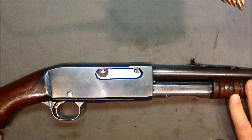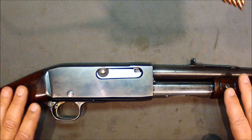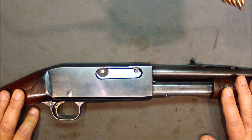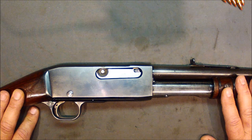They needed a gun where you had to do something to cycle the action. So Remington looked at it and said, well, you've got Savage, you've got Marlin, you've got Winchester — they all have these lever guns. Let's try something a little bit different. Instead of semi-automatic, let's try something different.